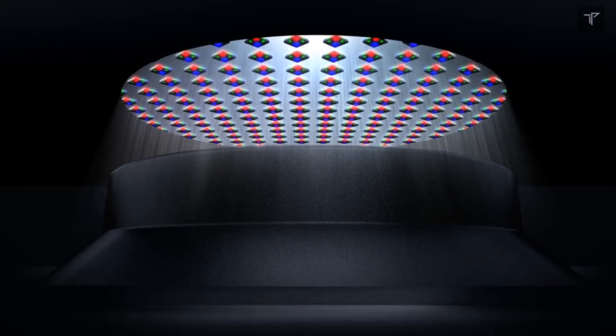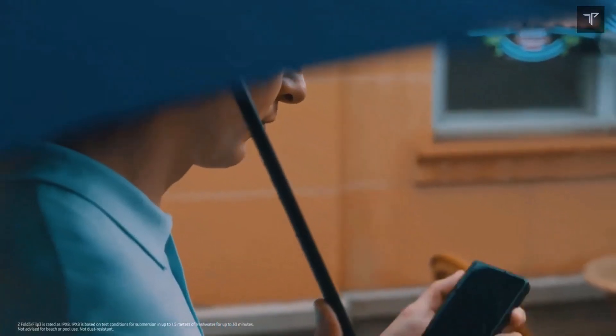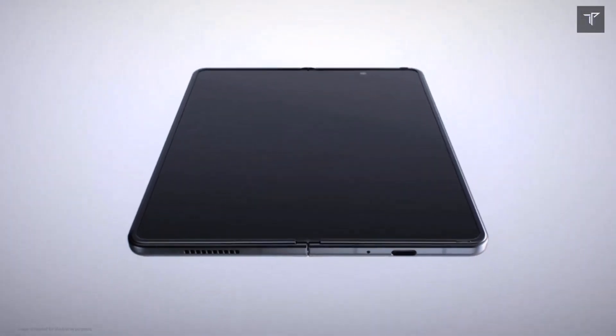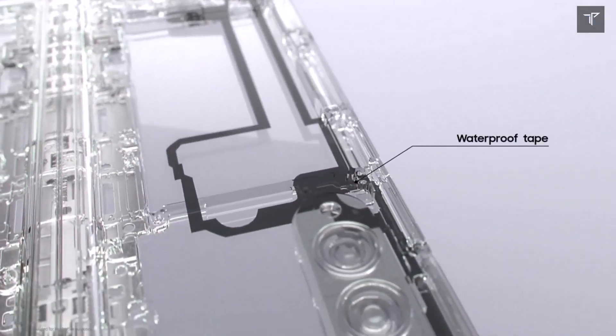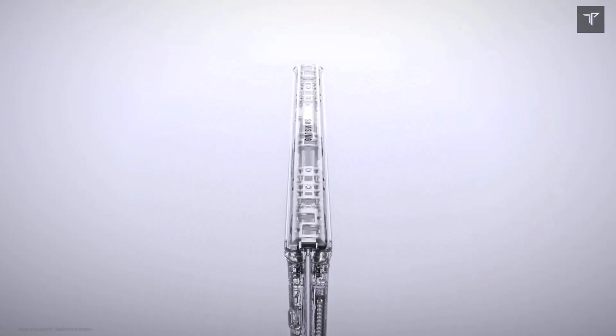The major upgrade in the Flip 5 will be seen on the cover display, which is expected to be above three inches with a high refresh rate of 120Hz. Battery life is also expected to be on the higher side. The Snapdragon 8 Gen 2 processor is a flagship chip and better than what the Motorola Razr 40 Ultra offers.